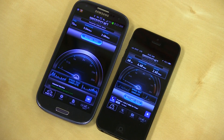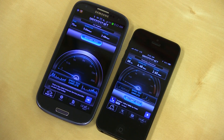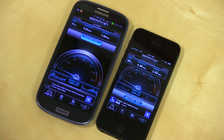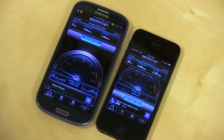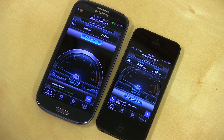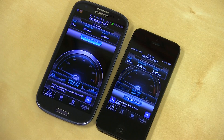It looks like the LTE radios in each are very comparable. So if you have a 4G LTE Galaxy S3 and you want to know how fast your iPhone 5 might be — maybe one of your friends has a Galaxy S3 — it's going to be a great test. Not all LTE is created equal. Some of the older LTE phones, their down speeds were much, much, much slower. Something to keep in mind.